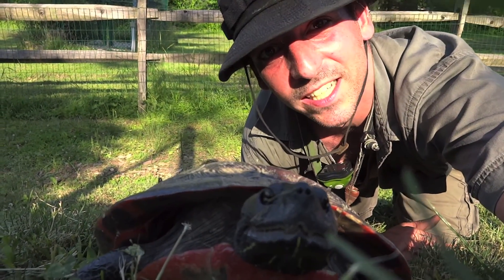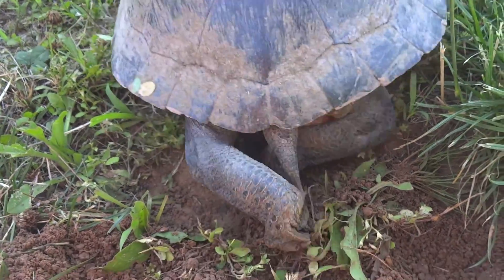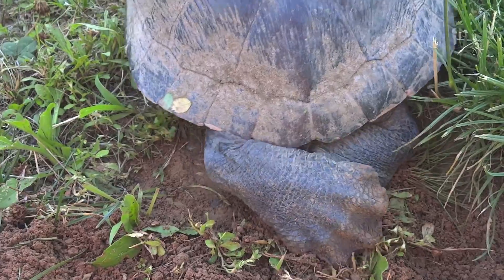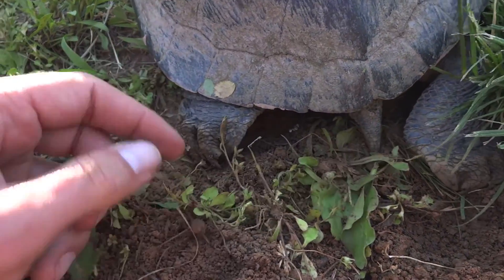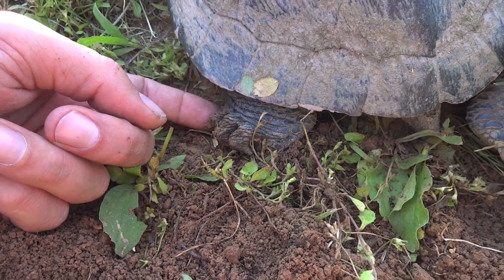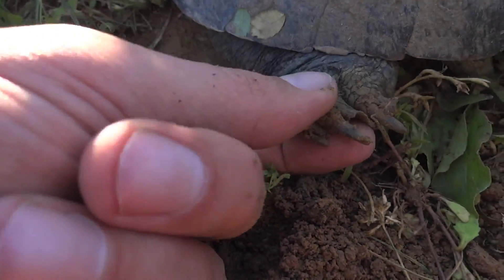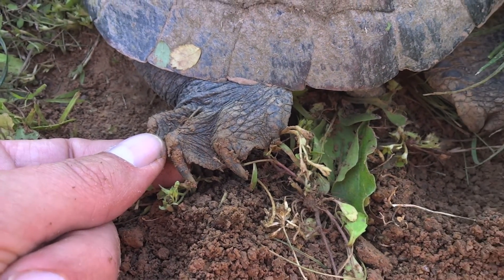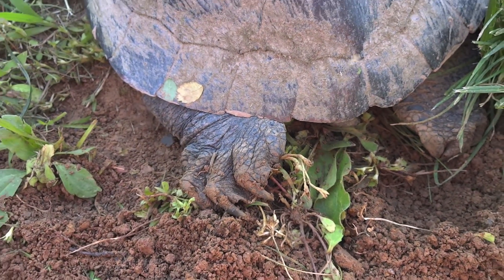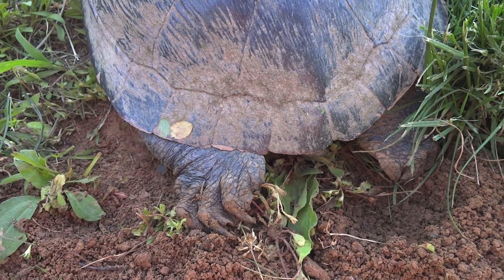I'm going to film her burying the eggs some more. Look how big those feet are — they're huge, huge feet. Look at those turtle's claws — nice webbed feet. These guys like to hang out at the deep spots of ponds and pools, rivers and lakes, so that when they jump into the water they can get away nice and easily.